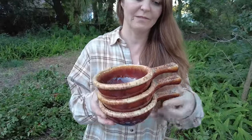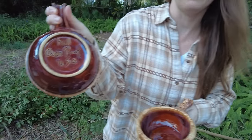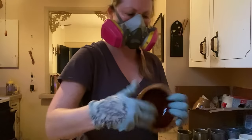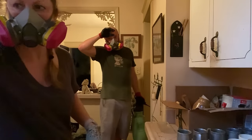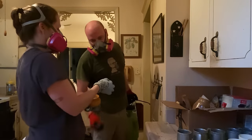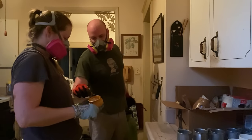Then we have these French onion soup bowls — a set of six. They're all in really great condition and they are oven proof. I found a key, by the way.